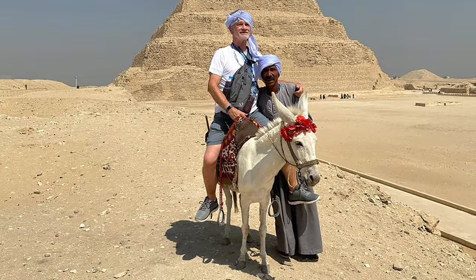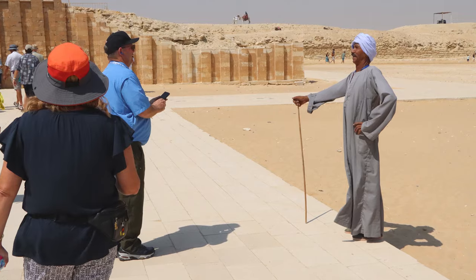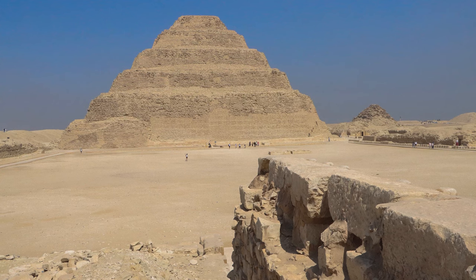Some of us take advantage of being photographed with a few of the local vendors. At this vantage point, people can see much of the archaeological work in the area.